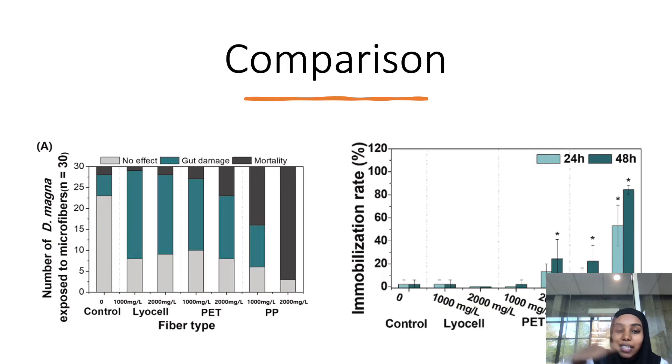We start to see a comparison between the number of Daphnia magna exposed to microfibers and the immobilization rate. Polypropylene at the highest concentration has the highest mortality rate and also the highest immobilization rate, which makes sense — immobilization is to reduce or eliminate motion, so if they're not moving, they're probably dead.